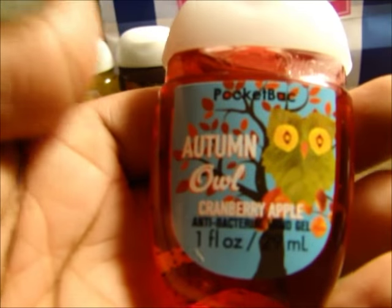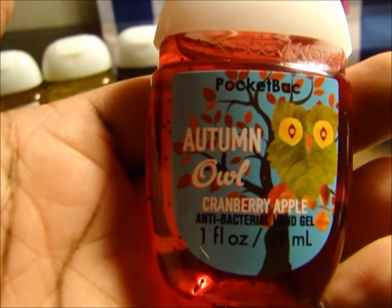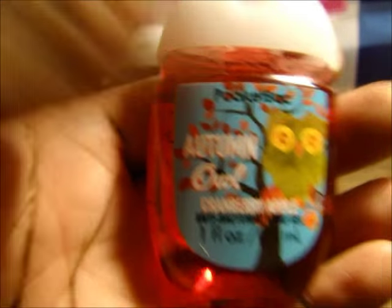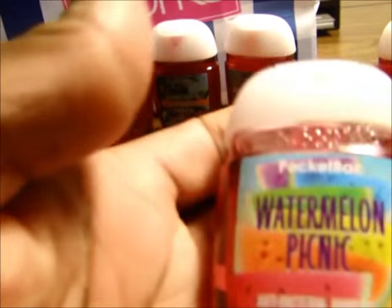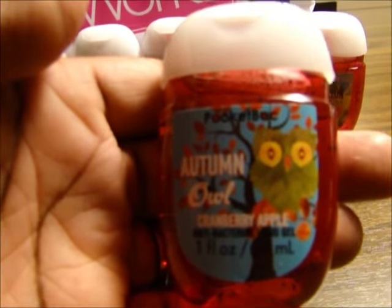This one is Autumn Owl. Cranberry Apple — I love apple scents. Watermelon Picnic, and I love watermelon, it smells good too. I got two of these Autumn Owls.